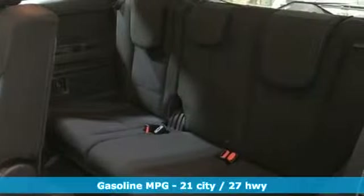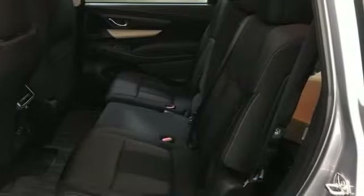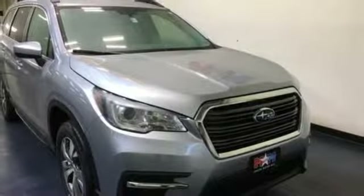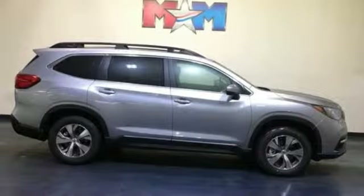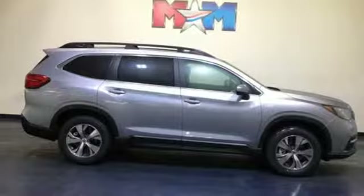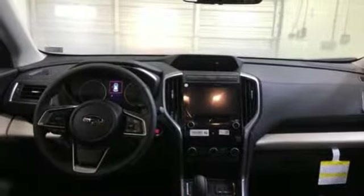Continuously variable automatic transmission, dual zone climate control, streaming audio, auto dimming rear view mirror, front heated bucket seats, power heated mirrors, external memory control, aluminum wheels, doors and push button start proximity key, and intercooled turbo inline four cylinder engine.